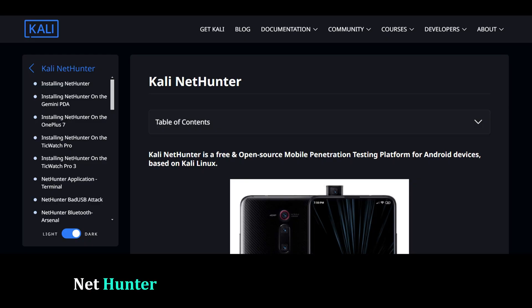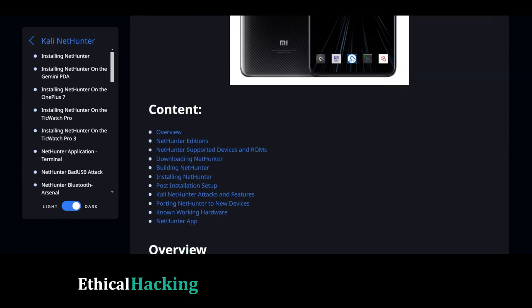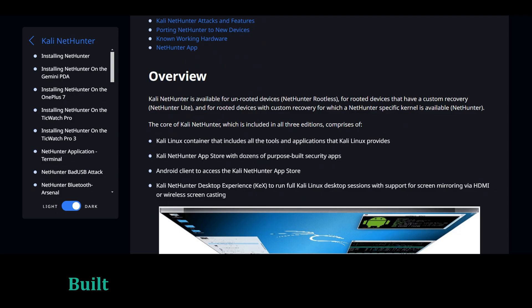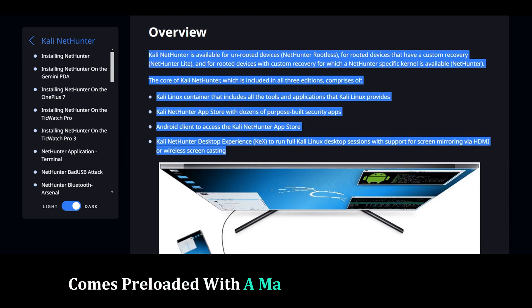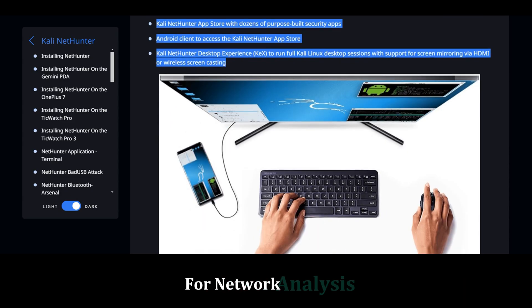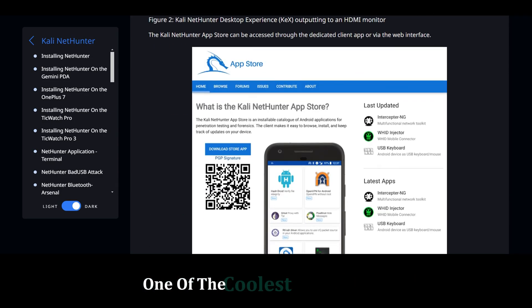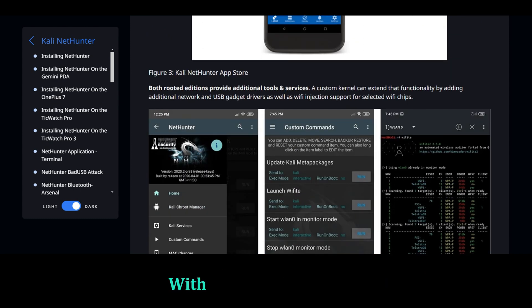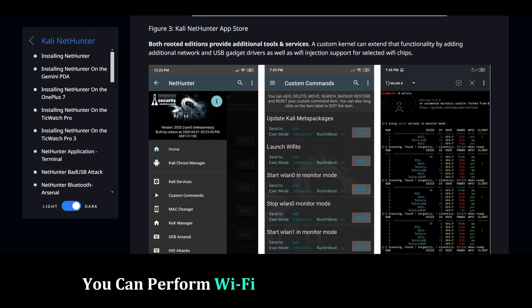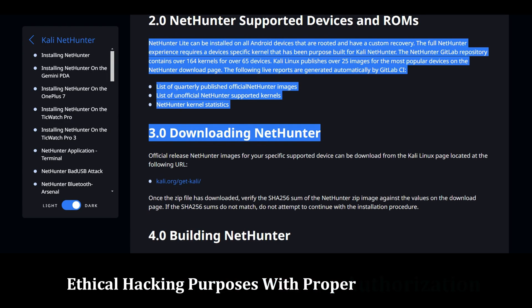NetHunter — the all-in-one ethical hacking testing platform. NetHunter is a complete ethical hacking and penetration testing platform built on Android. It's a full-blown operating system designed for ethical hacking, and it comes preloaded with a massive collection of tools for network analysis, vulnerability scanning, and exploitation. One of the coolest things about NetHunter is its support for wireless attacks — with the right hardware, you can perform Wi-Fi attacks and assessments. NetHunter should only be used for ethical hacking purposes with proper authorization.